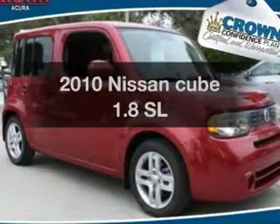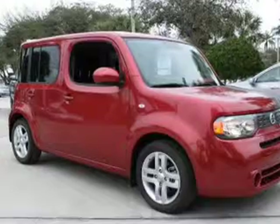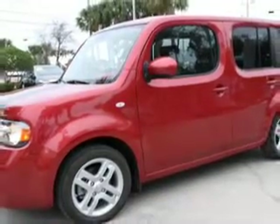Check out this 2010 Nissan Cube. This is the set of wheels you've been looking for, with an efficient four-cylinder engine. The powertrain includes front-wheel drive that responds smoothly to its automatic transmission. Premium wheels give a more luxurious look.